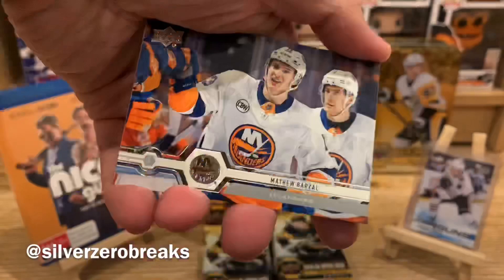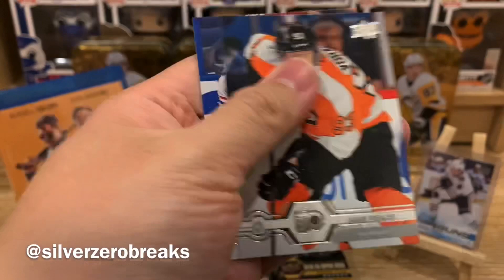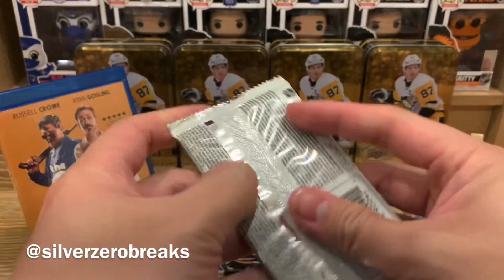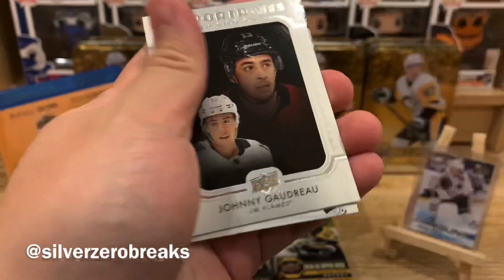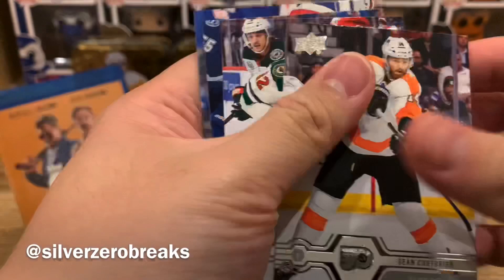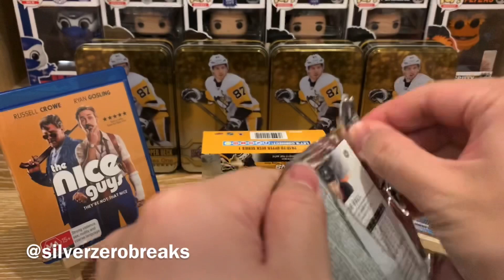On to pack number three. We got Matt Barzal, Elias Lindholm, Tyler Seguin, Ryan Strome, Mike Green, Tyler Toffoli, Yakovorchuk, and Alex Korn. So another base pack. Two base packs back to back. Pack four: Drew Doughty, Christian Fischer, Oscar Klefbom, and a UD Portraits of Johnny Hockey. Sean Couturier, Eric Staal, Roope Hintz, and Chris Kreider. Still got five Young Guns to go, so there's still hope.